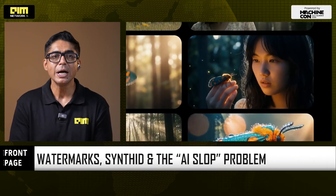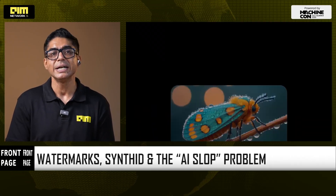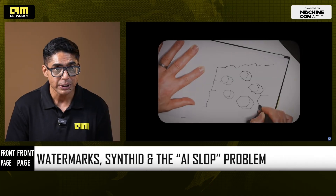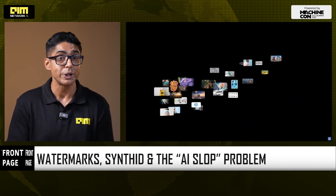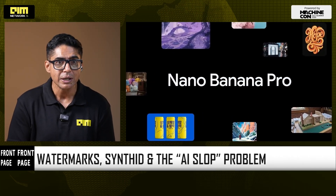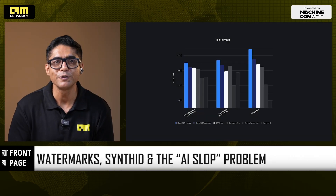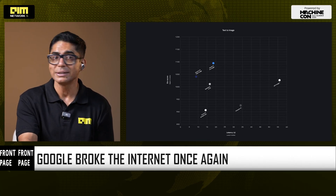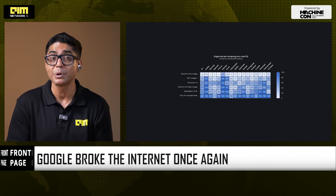Here's the Front Page take: nano banana pro is what happens when a search engine, a reasoning model, and an image generator all sit in the same room and decide to come for PowerPoint, Photoshop, and Canva all at once. This is about teachers turning lesson plans into infographics overnight, startups mocking up entire brand campaigns in an afternoon, solo creators generating pitch decks, posters, and storyboards without a designer — and yes, the internet getting flooded with authoritative diagrams that might be wrong by five percent but still go viral. The benchmark for visual content just jumped. The bar for critical thinking has to jump with it — because from here on, if it looks well-designed, that doesn't mean it's true.